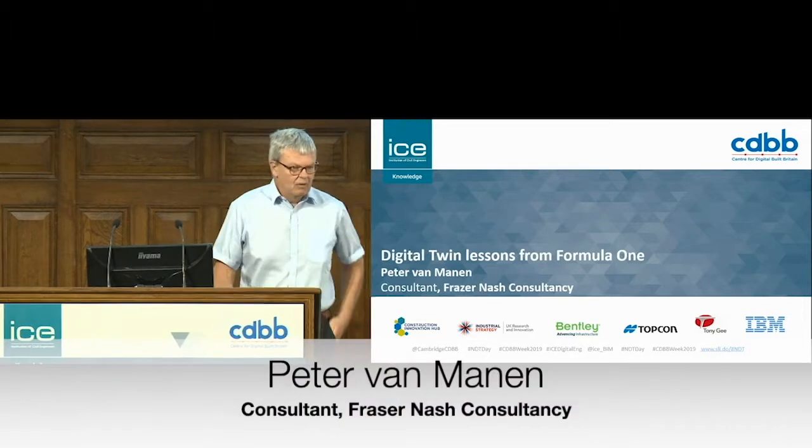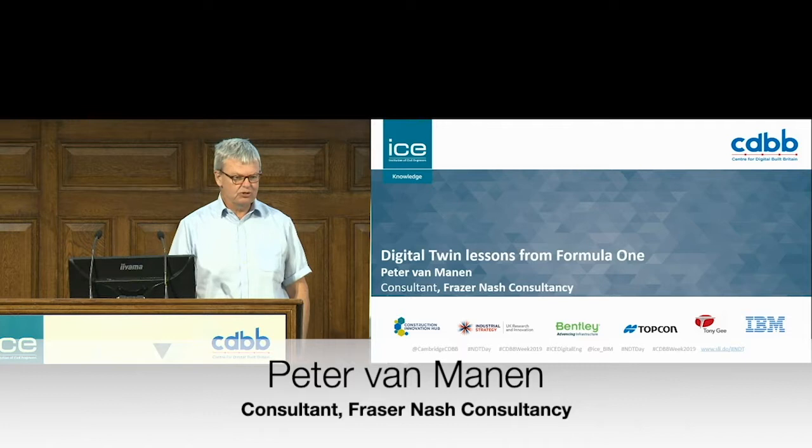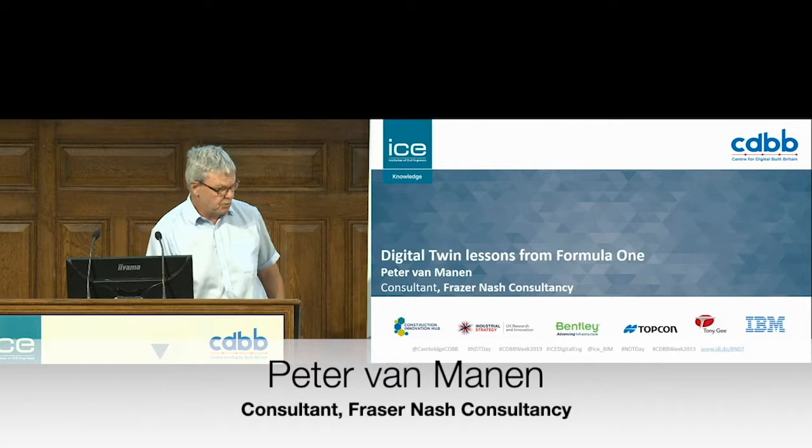Good morning everyone. We've heard this morning about this 30-year journey that we're about to embark on with the CBBB. Today I'm going to talk to you a little bit about history because Formula One started to embark on digital twins about 25 years ago. So it gives you a chance to see what can be achieved in that time.